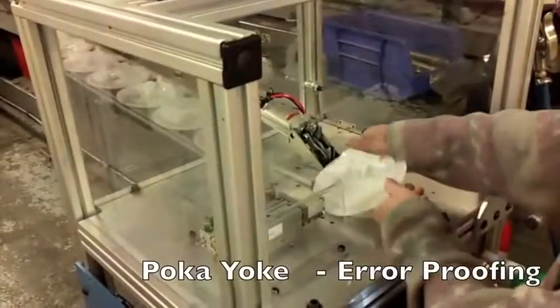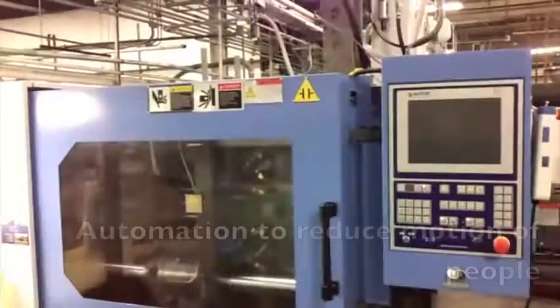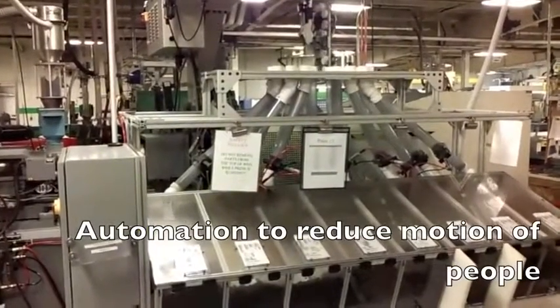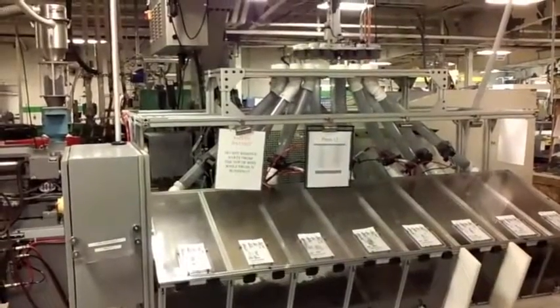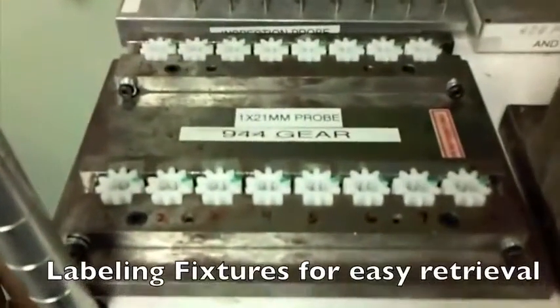It's also important that our customers get 100% good quality products, so we started to implement Poka-Yoke into our processes. We increased our automation to reduce handling and reduce the wasted motion of people and resources. In our quality lab we made improvements to our fixturing, and we've been labeling and identifying things that in the past we always had to hunt for, which just makes our lives so much easier.